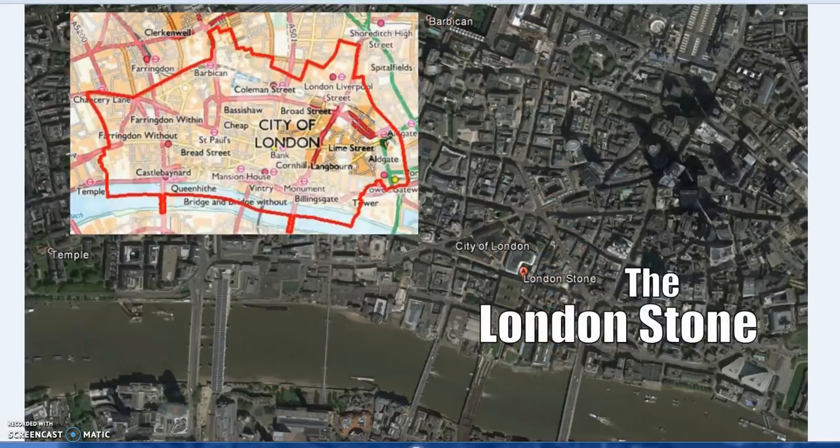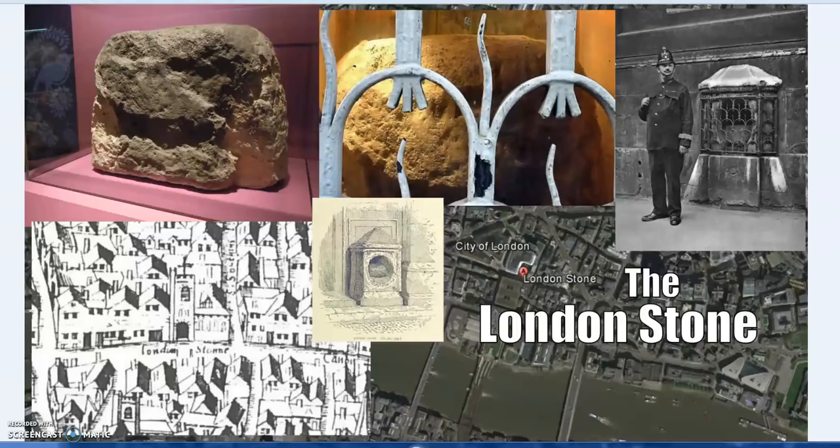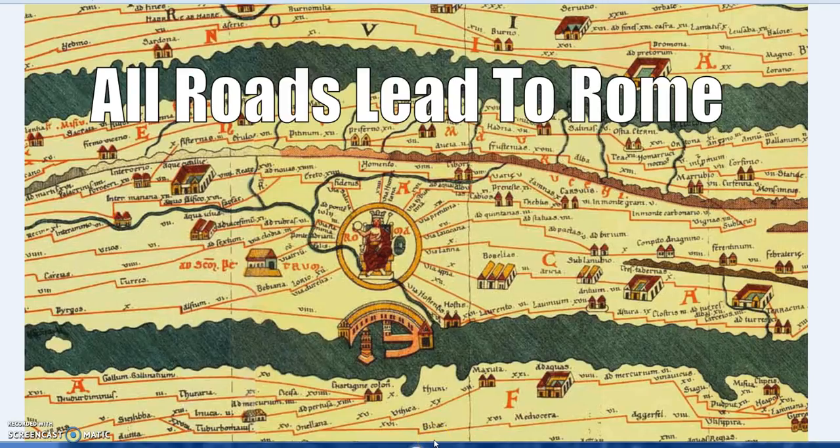The Voortrekker's 32 around the 33rd, and the Benben stone connected to Akhenaten, parallels the City of London being the centre of 33 boroughs — the 33rd being the City of London itself. The London Stone is very old and somewhat mysterious, referenced at least from 1188 as a milestone — a centre from which measures are taken. The City of London is at the centre of London, and the London Stone is at the centre of the City of London. All roads lead to Rome.